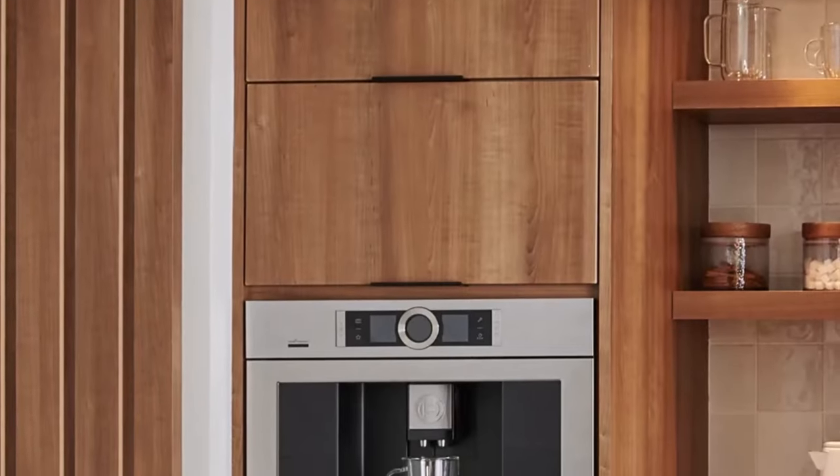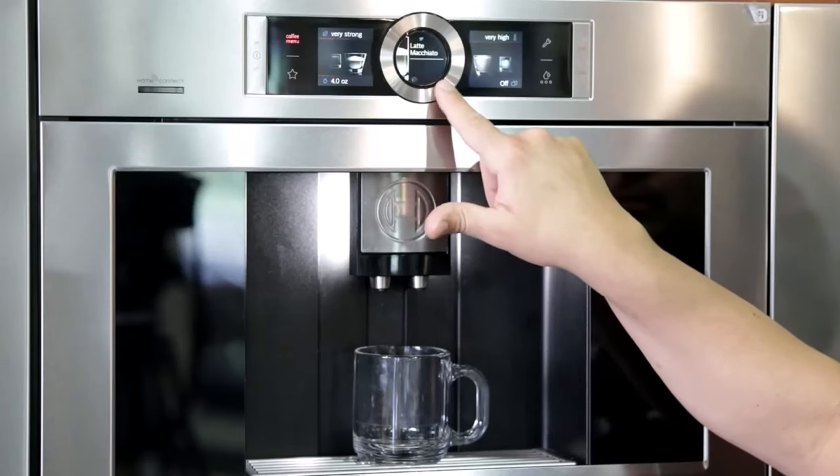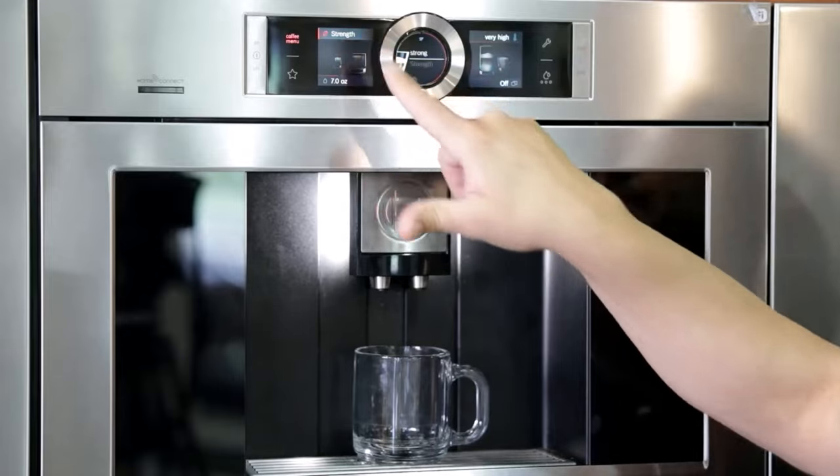Imagine waking up to the aroma of freshly brewed coffee, courtesy of your Bosch coffee machine synchronized with your morning alarm. The level of automation provided by this machine is not only impressive but also incredibly convenient, making it an integral part of your daily routine.